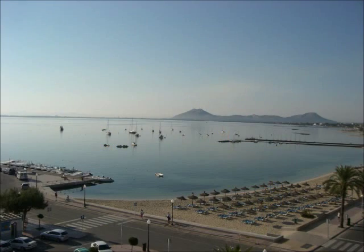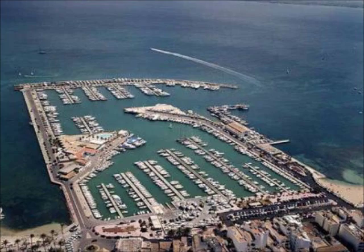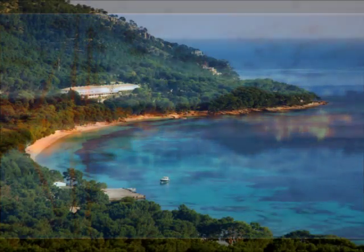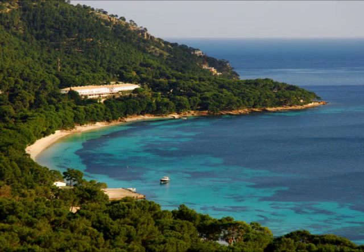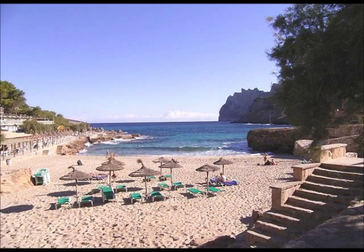In Puerto Pollensa resort there are many things to do. For example, you can visit the marina where you'll find many boats and yachts. This is also the place where the glass bottom boats depart from. The boat goes to different destinations like Formentor, the beach at Formentor, Cap Formentor, and also Calas and Vicente.